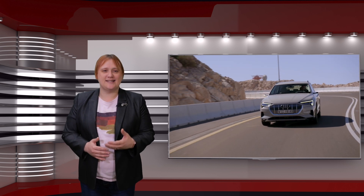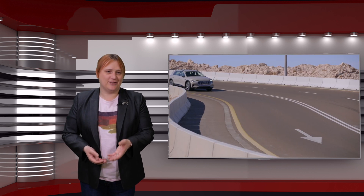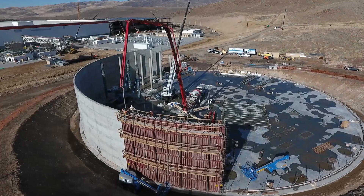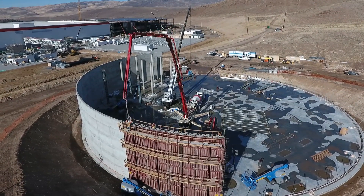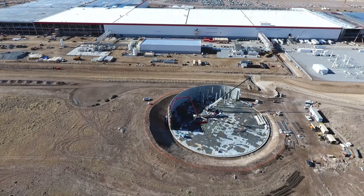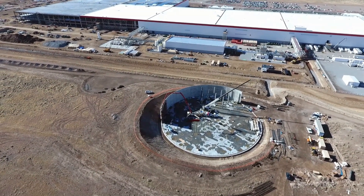demand is currently far outstripping supply, causing automakers to revise their vehicle rollout plans, the price of lithium cells to skyrocket, and waitlists for cars like the Hyundai Kona and Audi e-tron to extend months or even years into the future. If raw materials are reasonably abundant and demand is high, why aren't we seeing more battery facilities just pop up to keep up with demand? And why are battery prices still so expensive?